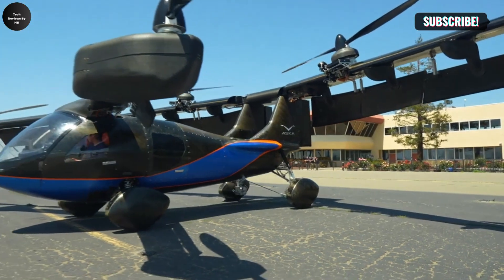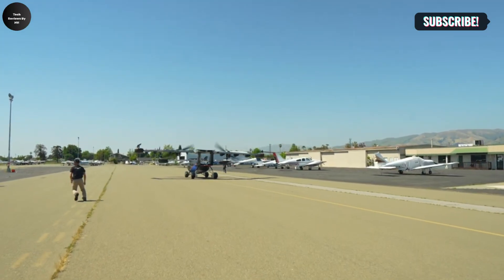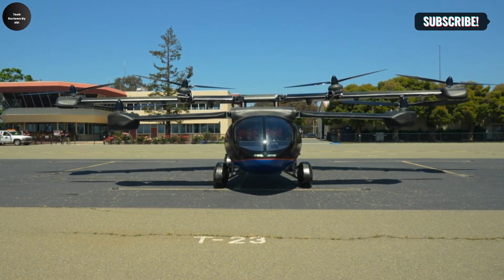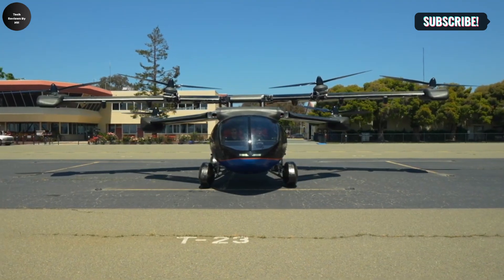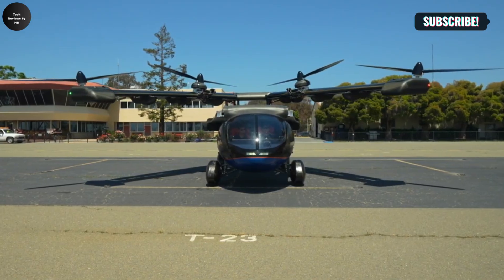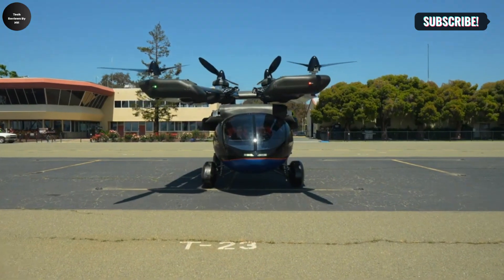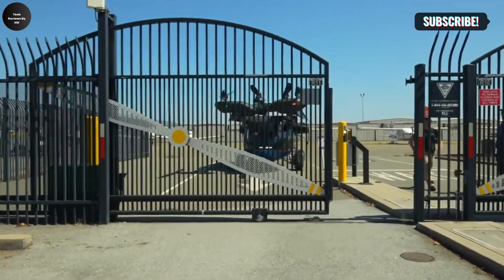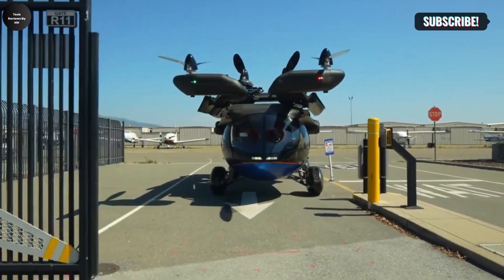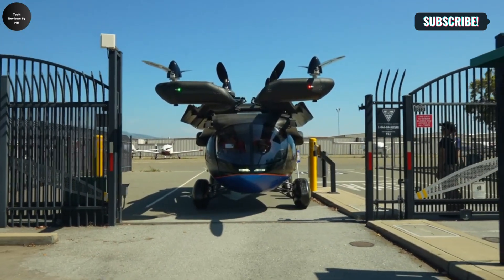The aircraft is equipped with advanced aerodynamics for stable and energy-efficient flight, while its road-capable design ensures flexibility and convenience for everyday travel. Safety is also a key focus, featuring multiple redundant systems and advanced navigation technologies. Its compact structure allows it to fit into standard parking spaces and garages. As the boundaries between ground and air mobility continue to blur, the Aska Fly eVTOL stands at the forefront of this transformation — efficient, sustainable, and incredibly versatile.